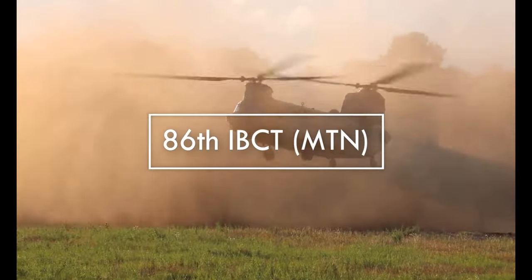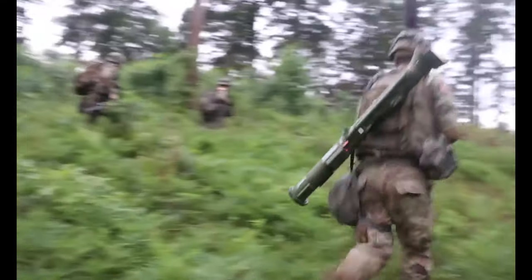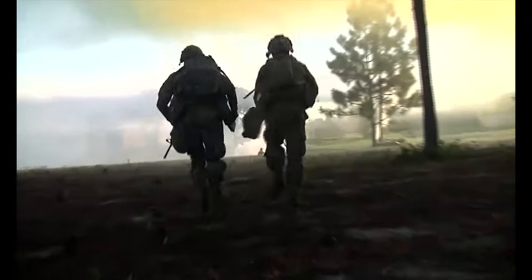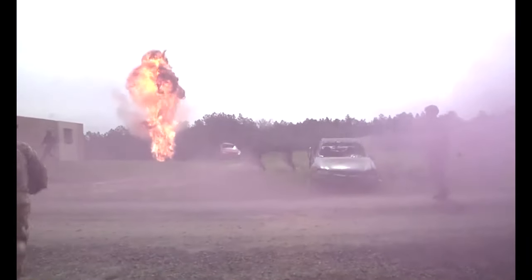The 86th IBCT Mountain is a brigade-sized Army element with their headquarters located in Jericho. The units within the brigade are spread over six states, including Massachusetts, Connecticut, Colorado, New Hampshire, Maine, and Vermont. Each of these states is home to various levels of commands, with four battalion-level commands in Vermont, including support, engineers, cavalry, and infantry. The 86th IBCT is Vermont's primary Army combat force for the federal mission, and the only mountain-designated light infantry brigade in the U.S. Army. It also has equipment and capability to support emergency responses in Vermont.